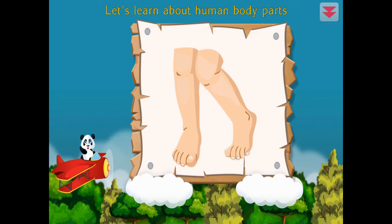Let's learn about human body parts. Toe, knee. You're the best.